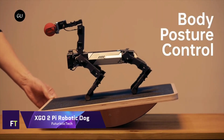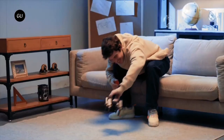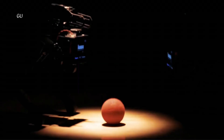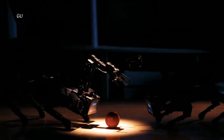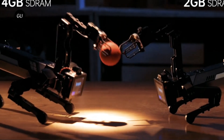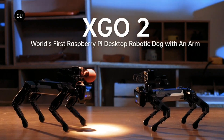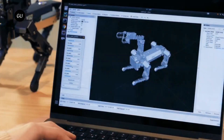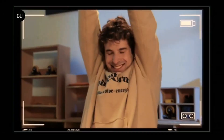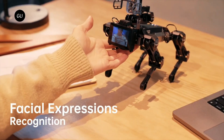XGO 2 Pi Robotic Dog: The XGO 2 is an innovative robotic canine that runs on a Raspberry Pi CM4. Being the first desktop-level robotic dog with an arm, it is sure to be a conversation starter for any tech aficionado. To better resemble a genuine dog, this robotic companion has a 6 IMU system for increased flexibility and 12 degrees of freedom for omnidirectional movement. Equipped with sophisticated AI modules, it can hear, identify, and react to users. Even anyone without experience can pick up and use the XGO 2 right away because of its intuitive design, one-button interface, and proprietary software.